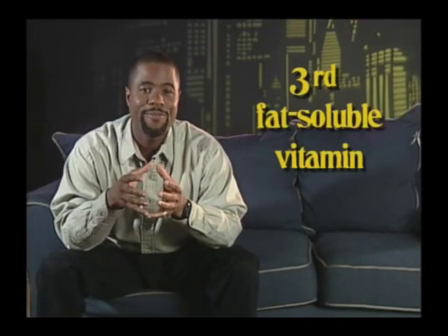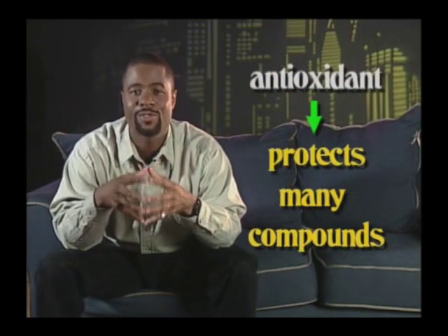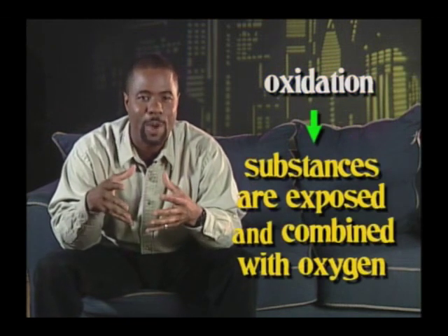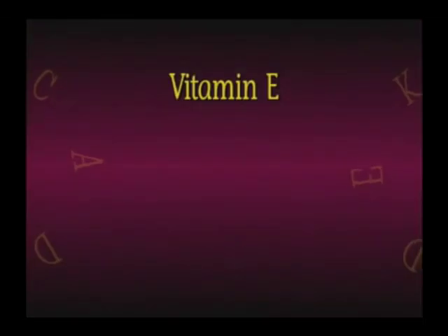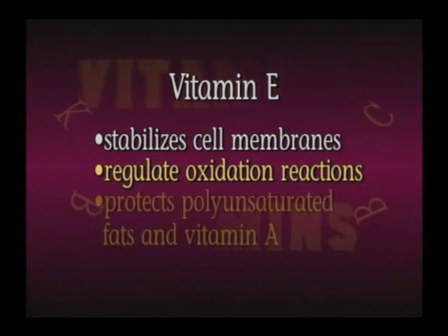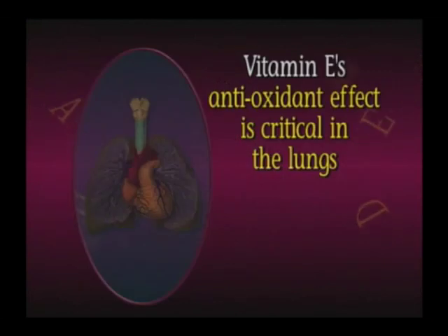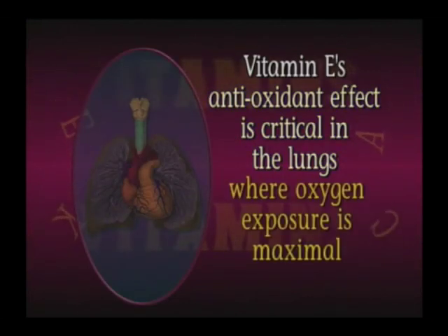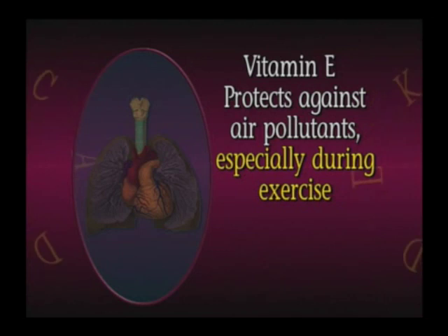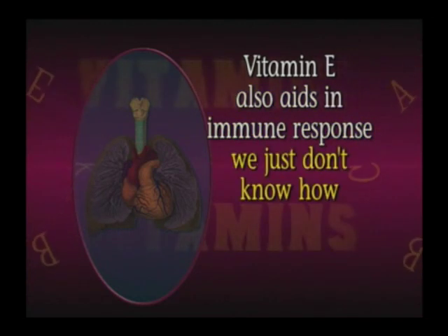Now for the third fat-soluble vitamin, vitamin E. Vitamin E is an antioxidant, which means it protects many compounds from destruction by oxidation. Oxidation occurs when certain substances are exposed to and combined with oxygen. Vitamin E also stabilizes cell membranes, regulates oxidation reactions, and is especially important in the protection of polyunsaturated fatty acids and vitamin A. Vitamin E's antioxidant effect is critical in the lungs, where oxygen exposure is maximal. It protects against air pollutants, especially when engaging in aerobic exercise. It also seems to support the immune response, although we don't fully know how.